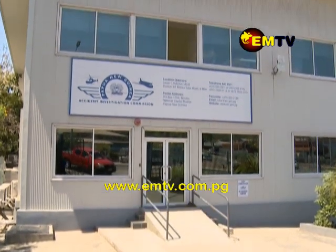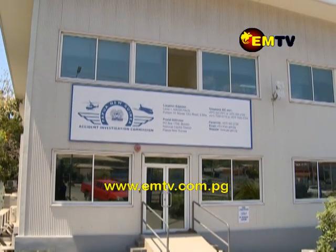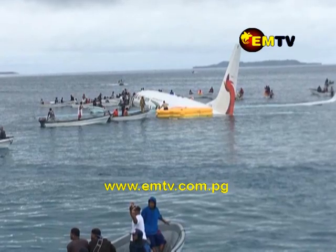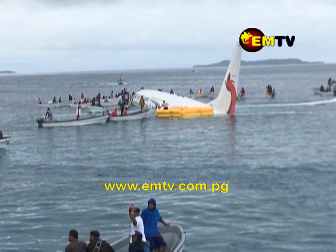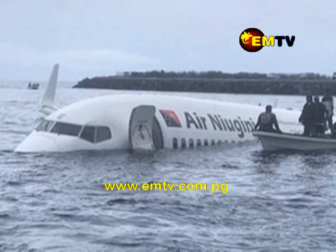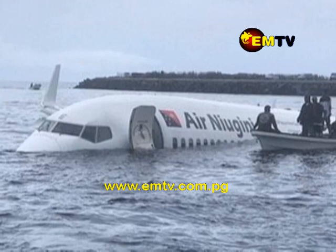The PNG AIC in its recommendation to Air Niugini recommended for ANG to correct the safety card to show the accurate depiction of which exit can have the life raft deployed. PNG AIC further requested Air Niugini Limited to note the recommendation and provide a response to the AIC within 90 days of the issued date and explain how they have addressed the safety deficiency.